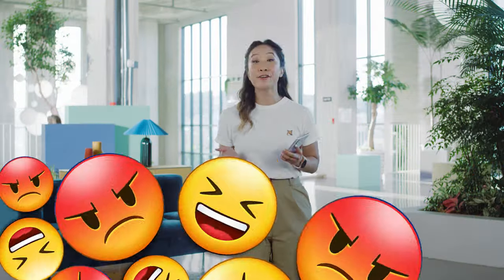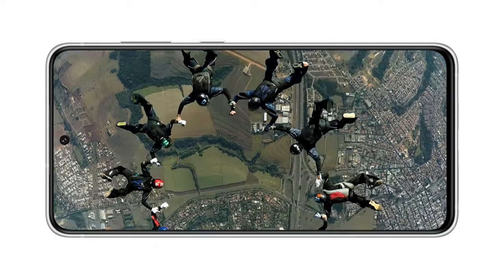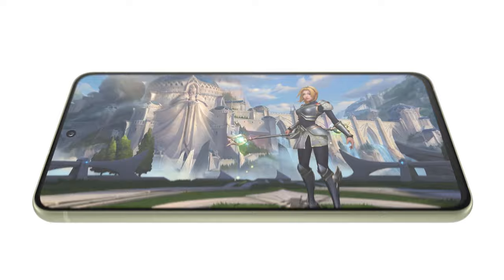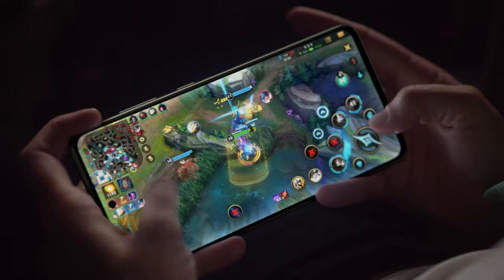One UI 4 will open new ways for you to enjoy the Galaxy S21 FE, and its extraordinary screen lets you enjoy all of your favorite content. The beautiful 6.4-inch display gives you incredibly accurate colors and a super bright screen, while the smaller bezel provides a more immersive viewing experience. With a 120Hz refresh rate, your interaction with your screen is super smooth. And for gaming fans, there's a special 240Hz touch sampling rate in game mode for the most responsive performance yet.